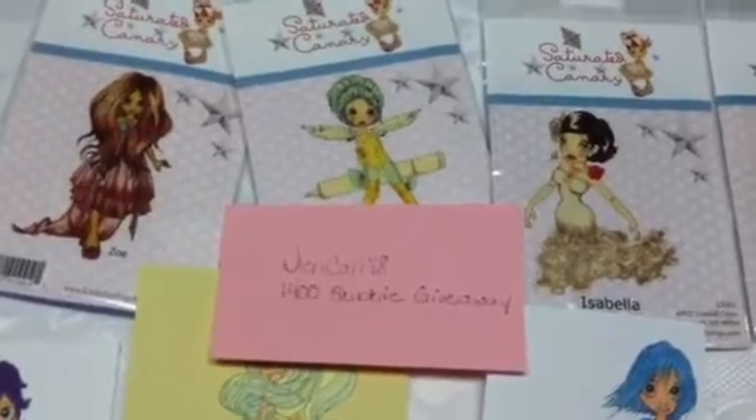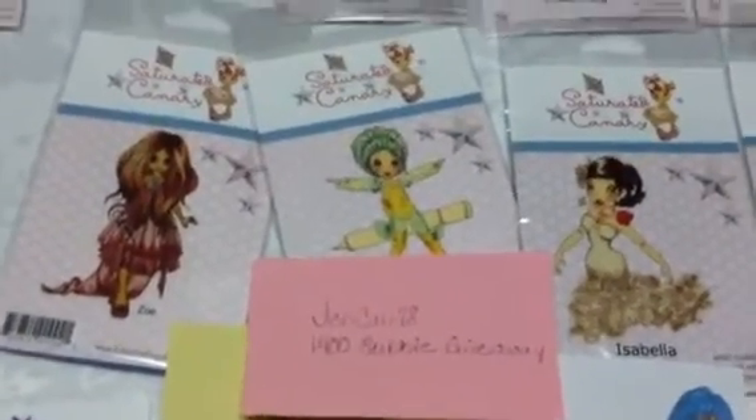So again you guys, check out JenCalley78 here on YouTube — she's doing a 1400 subbie giveaway. Thanks for watching. Bye bye!